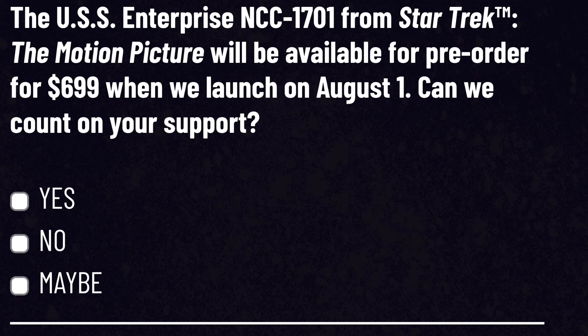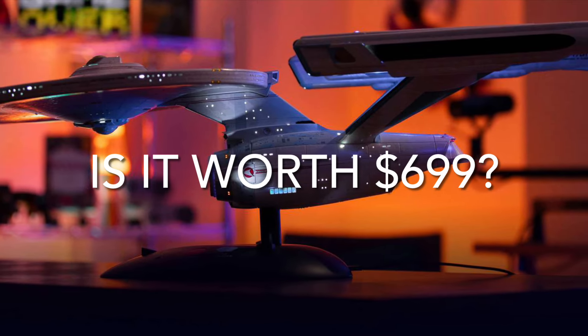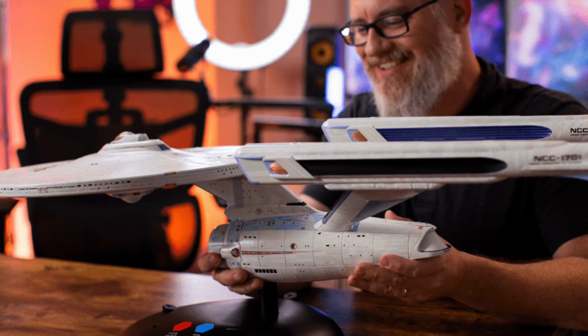The Enterprise will be available for pre-order for $699 when the campaign launches on August 1st. Post in the comments — we would love to hear from you. What do you think of the Tomi Star Trek Enterprise refit, and is it worth $699?